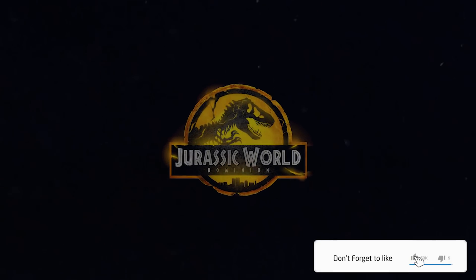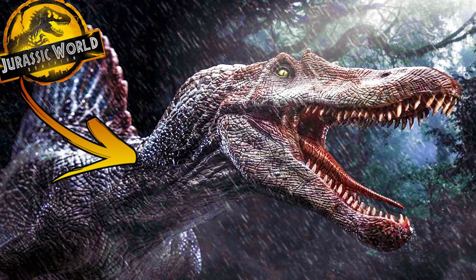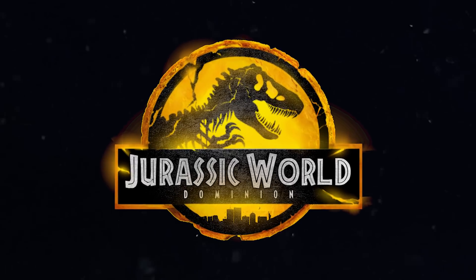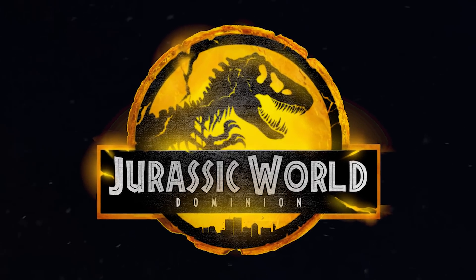Will we see the Spinosaurus in Jurassic World Dominion? Because we have brand new evidence and it does look like the Spinosaurus is indeed in Jurassic World Dominion.